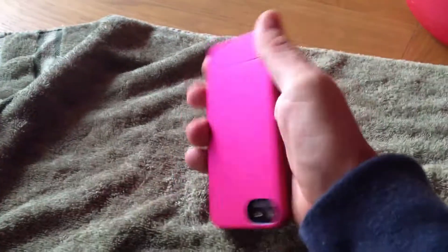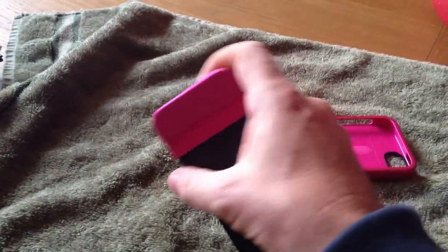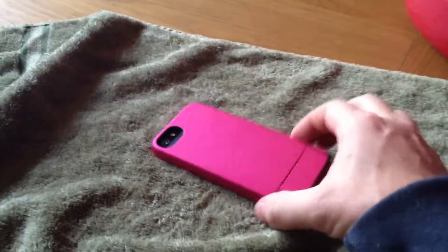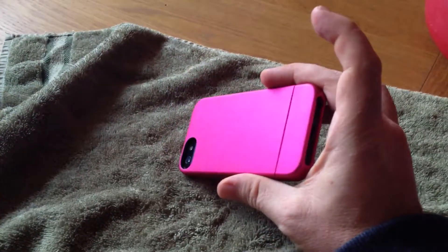All they needed to do is put a little bump or something here like my other cases and it wouldn't have this problem — and then I would really recommend this case. But for the moment I cannot recommend this case to anybody. It's really, really poor.